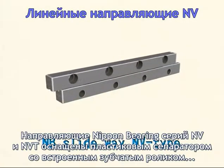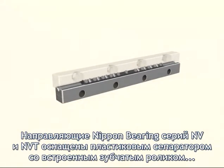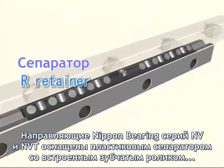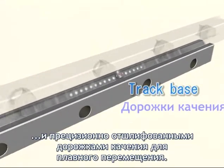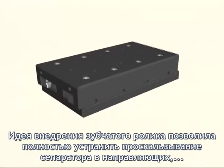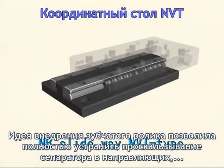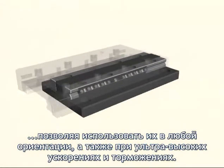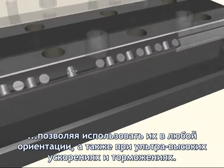The Nippon Bearing Slideway NV-Type and NV-T-Type each consist of a resin R-retainer with a built-in stud roller and a track base precisely ground for the stud roller to move smoothly. This stud roller system, based on a new idea, has completely eliminated slip inside the product, enabling use in any position and handling of super-high accelerated and decelerated motions.